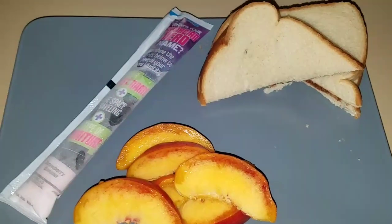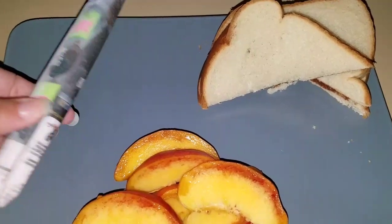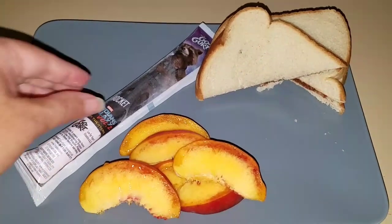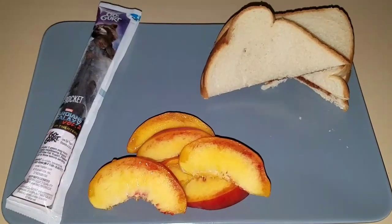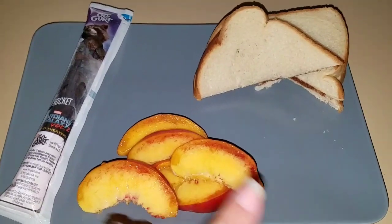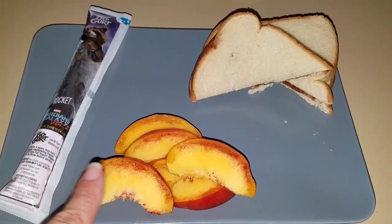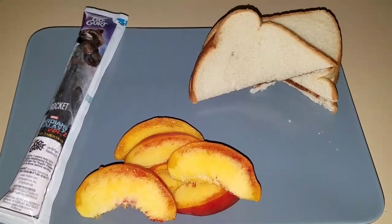Hey guys, here is another lunch. We have a Nutella sandwich, a frozen yogurt, and also a half of a peach for Sophia. For a snack, when she gets her snack, she's going to have carrots and ranch. I didn't want to put it on here because I have a feeling she's not going to eat all of this. She has not been eating a lot lately, so she will get this for now and then for her snack she will have her vegetable.